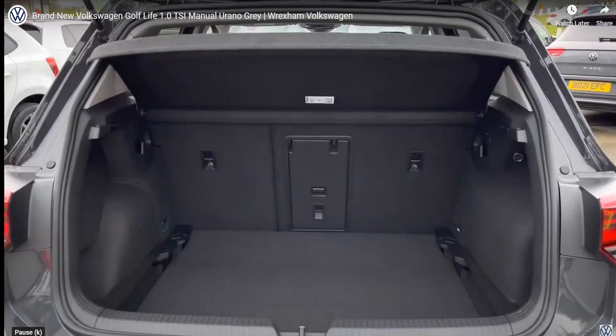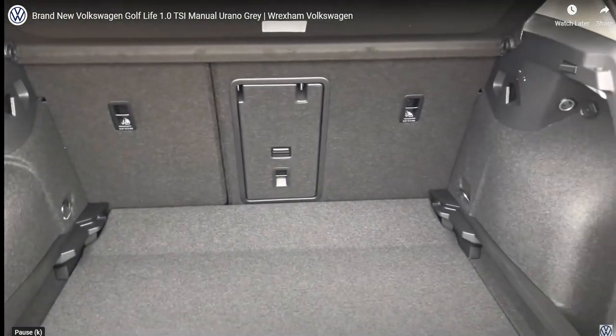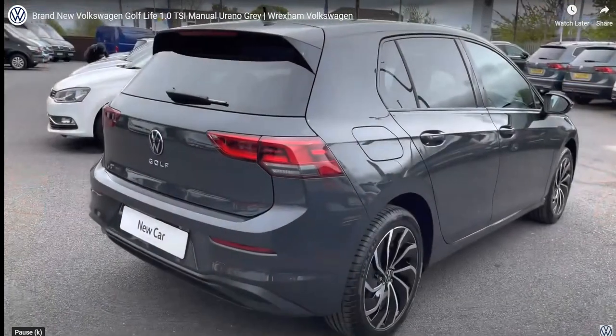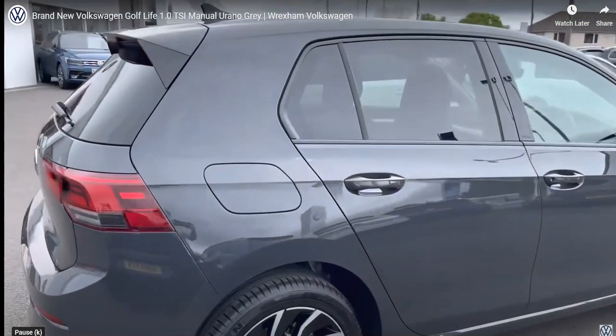Showing you a highlight of the boot space — you will not be disappointed, as we have plenty of space to cater for your daily needs such as your weekly shopping trips. You could easily fit in a pram, and as you can see the floor is variable so we can adjust the height to make the floor level when the rear seats are folded down. This car also features your lane assist, which is a perfect addition for motorway driving.